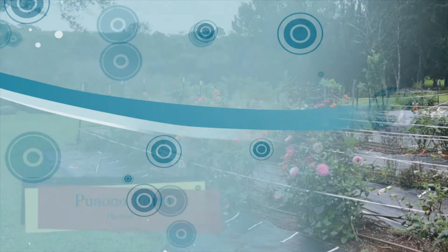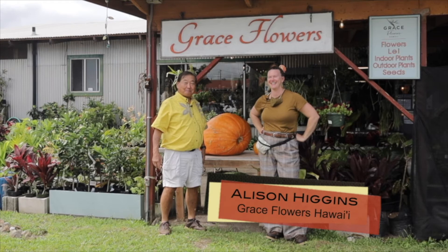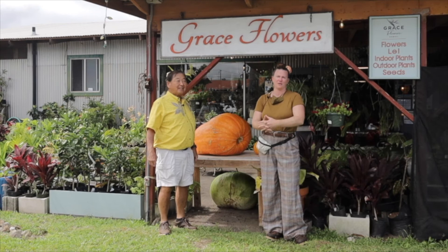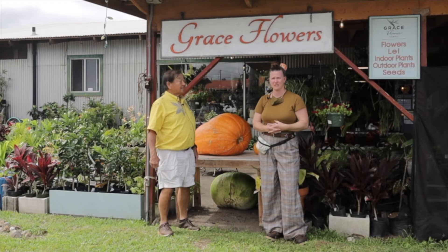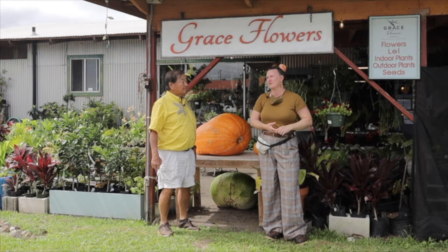We're at Grace Flowers Hawaii, which is Allison Giggins' place here at Honoka'a. Tell us about Grace Flowers. I opened Grace Flowers Hawaii in 2012 — November makes nine years in business. I started in a tiny little shop on Mamane Street here in Honoka'a and it was just me. I now have 16 employees. We do about 35 to 40 weddings and events a month. We do almost all of our own lei in-house. We have a flower bar, and during COVID we actually expanded to do nursery and live plants.